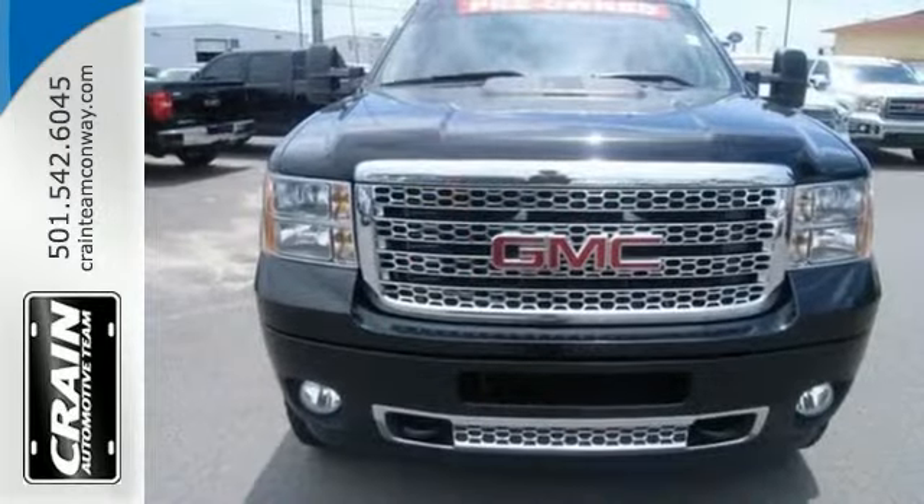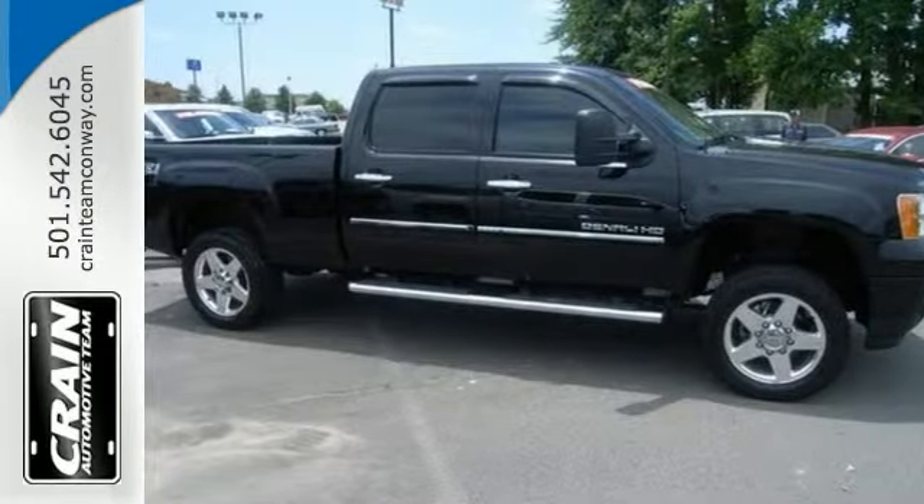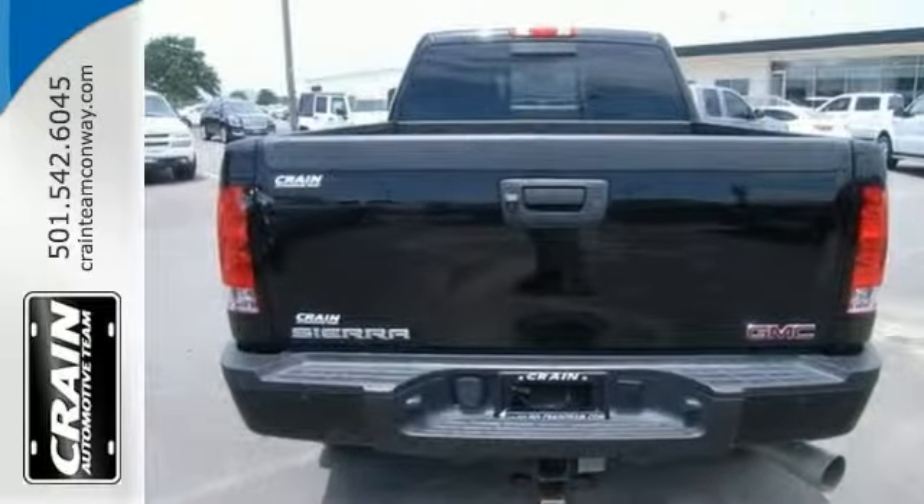With four-wheel drive you can go places roads don't go. It's all about the adventure and getting the most enjoyment out of your new ride. Give us a call then come take a test drive.